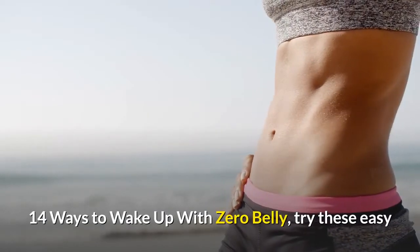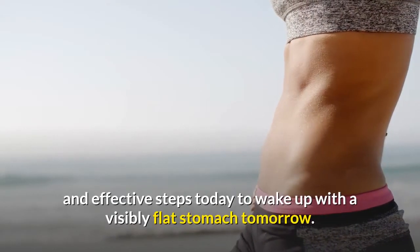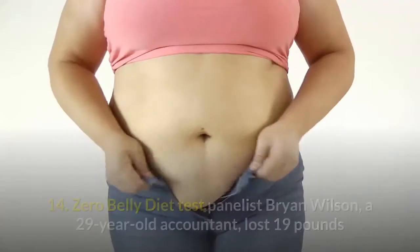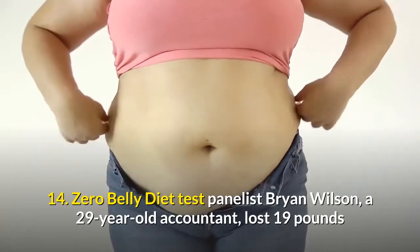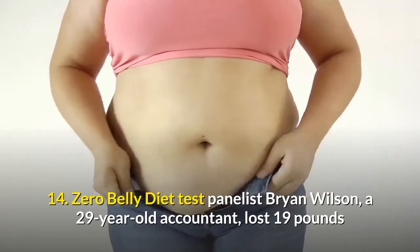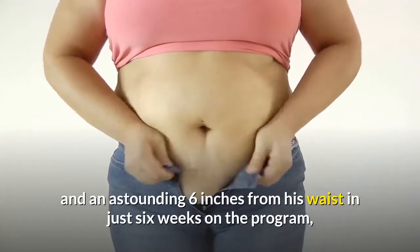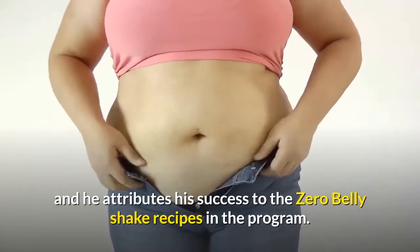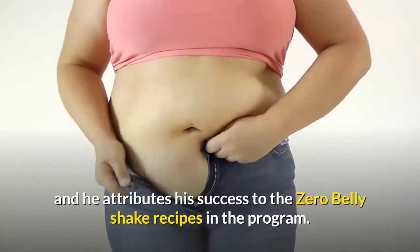14 ways to wake up with zero belly. Try these easy and effective steps today to wake up with a visibly flat stomach tomorrow. Number 14: Zero Belly Diet test panelist Brian Wilson, a 29-year-old accountant, lost 19 pounds and an astounding 6 inches from his waist in just 6 weeks on the program, and he attributes his success to the zero belly shake recipes.